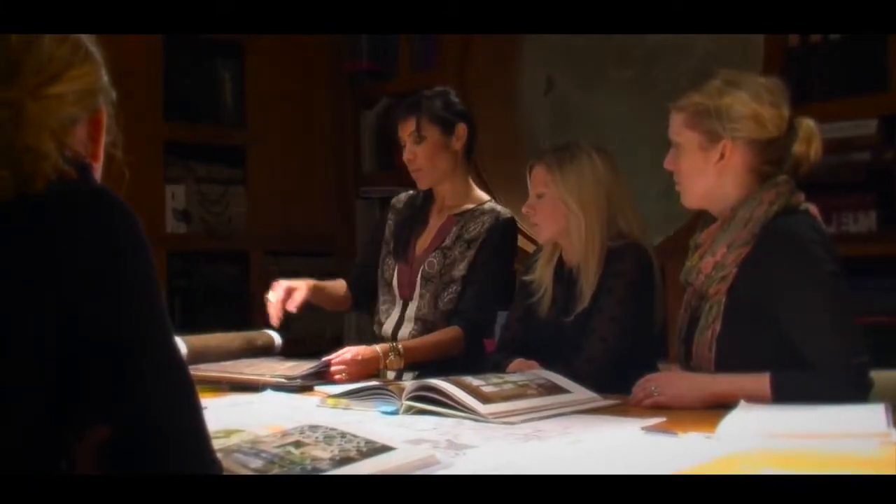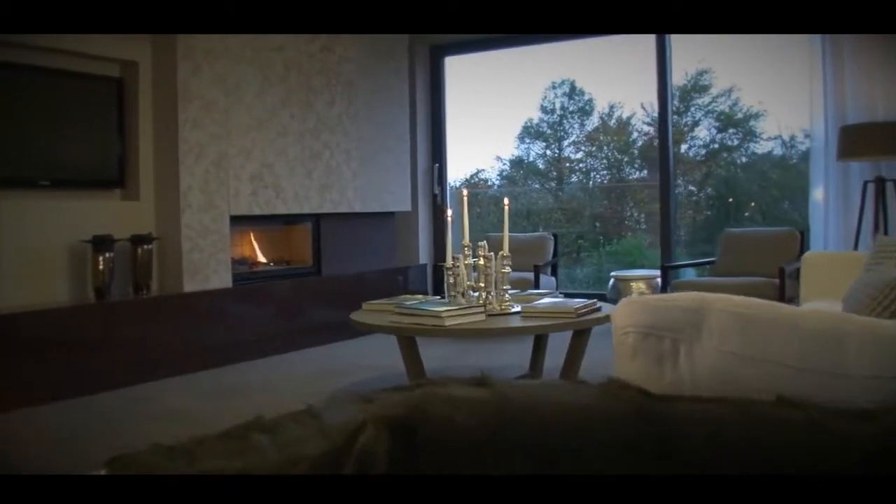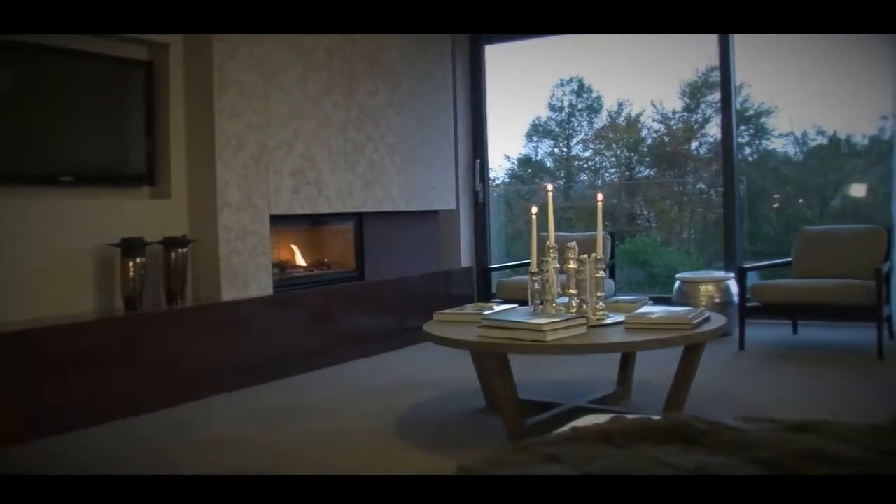Suzanne brings to it the strength of being able to produce this product and to add more layers to the concept.